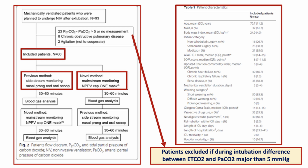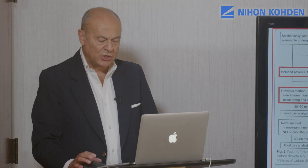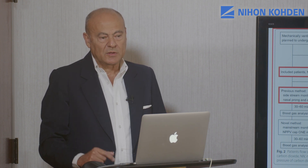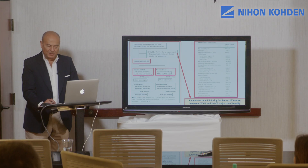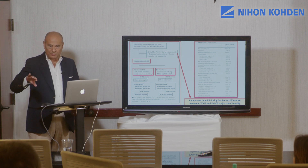Here you can see a schematic representation of the protocol. Sixty patients were included and randomized to start the study receiving either the previous or the novel method for end-tidal CO2 and capnography monitoring. After a time span ranging from 30 to 60 minutes, they underwent blood gas analysis and were switched to the other measurement technique. Again, after 30 to 60 minutes, they underwent blood gas analysis. Of note, all patients who during intubation — specifically during the spontaneous breathing trial just before extubation — showed a difference between end-tidal CO2 and PaCO2 exceeding 5 mmHg were excluded from the study.